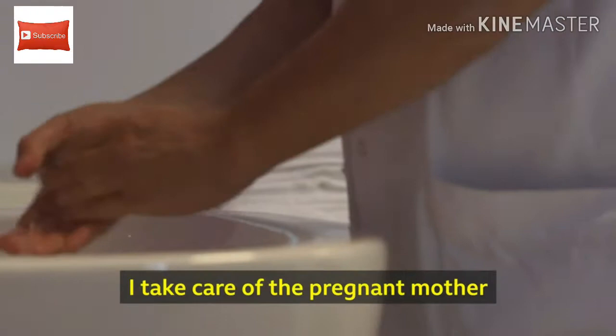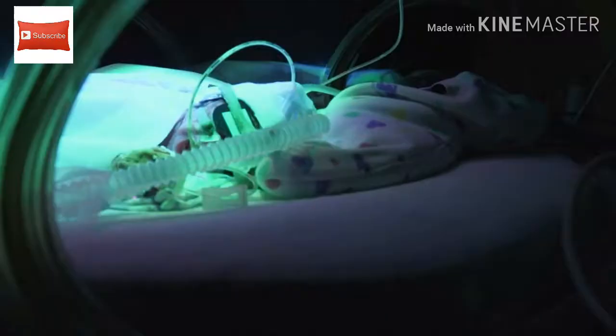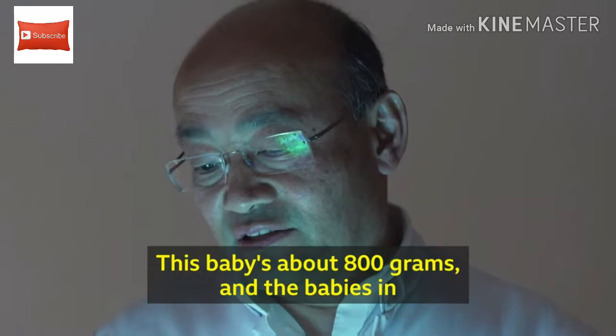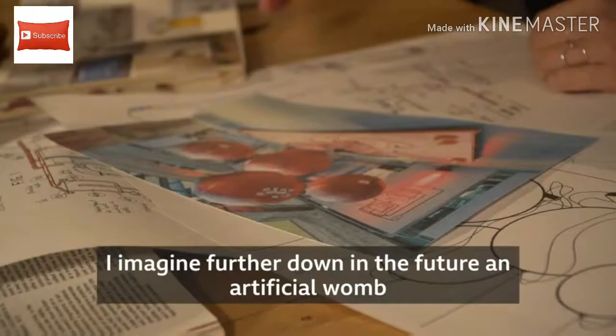I take care of the pregnant mother, and usually it's a very happy event in a woman's life. But in cases where they are born extremely preterm, it will become a very difficult situation. This baby is about 800 grams, and the babies in the artificial womb will be about 400 grams — so half the size of this baby.